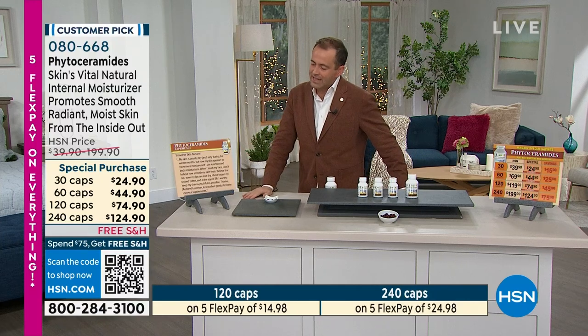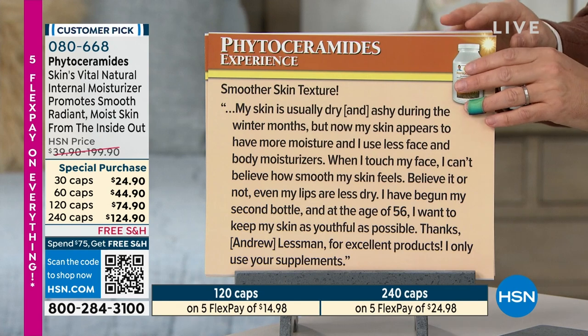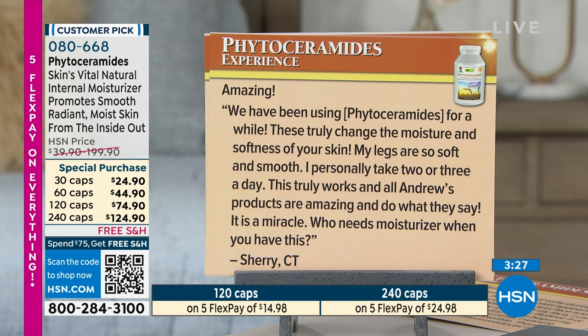'Smooth skin texture. My skin is usually dry and ashy during the winter months, but now my skin appears to have more moisture, and I use less face and body moisturizers. When I touch my face, I can't believe how smooth my skin feels. Not even my lips are less dry. I've begun my second bottle, and at the age of 56, I want to keep my skin as youthful as possible.' 'Amazing,' says Sherry in Connecticut. 'We have been using phytoceramides for a while. These truly change the moisture and softness of your skin. My legs are so soft and smooth. I personally take two or three a day. This truly works. Who needs moisturizer when you have this?'